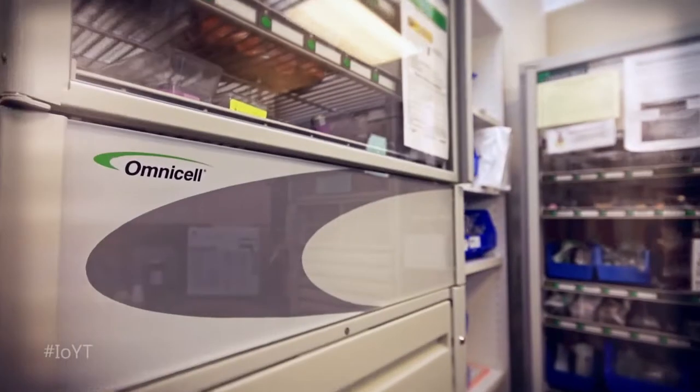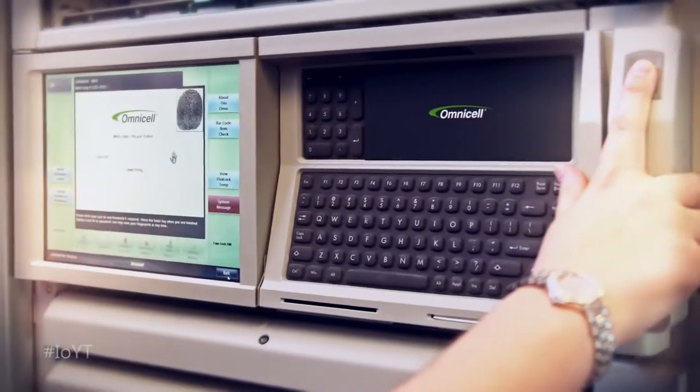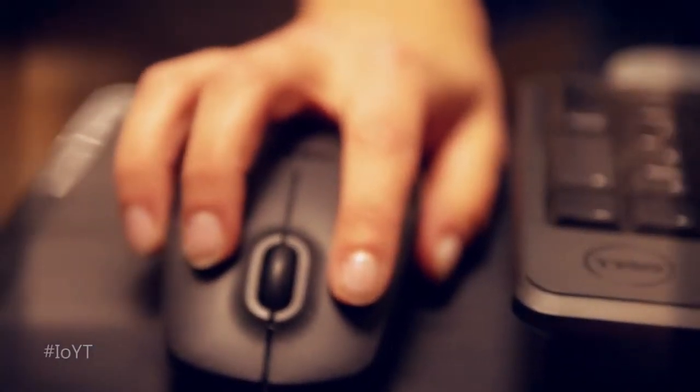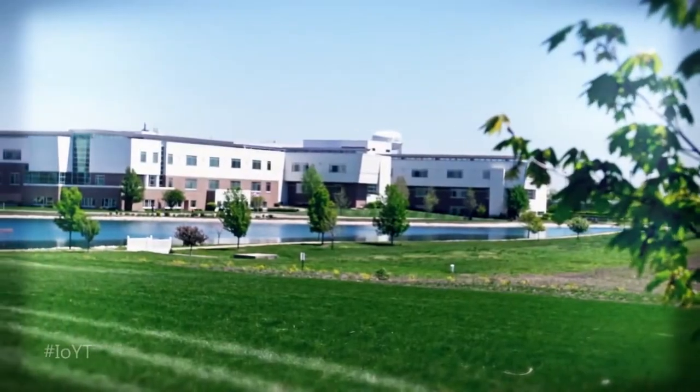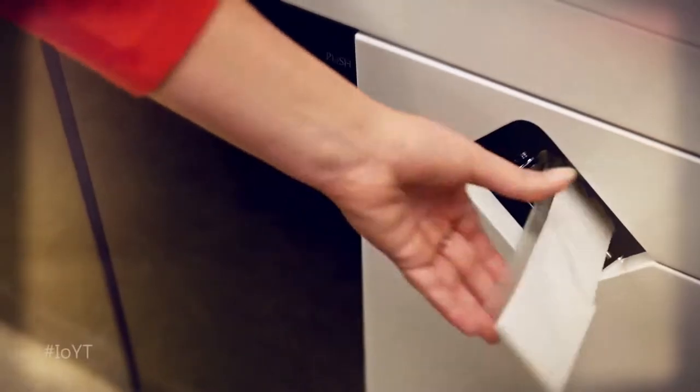They asked OmniCell to tap into the potential of the Internet of Things to create an automated end-to-end medication management system, built on Microsoft technologies and devices already in place. Great River's new solution connects their things: a pharmacy carousel, anesthesia workstations, and medication cabinets with label printers,